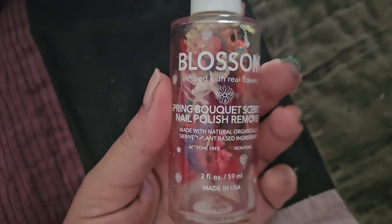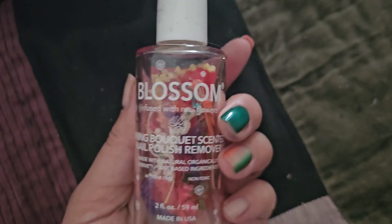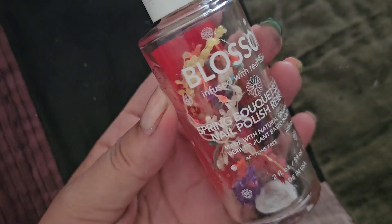I finished up this Blossom Spring Bouquet scent nail polish remover. This is kind of more of a natural nail polish remover, so it takes a little while, but I finally used this up. I've had it for maybe like two years or something.